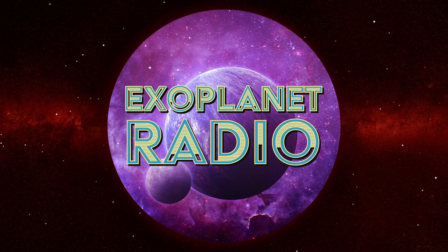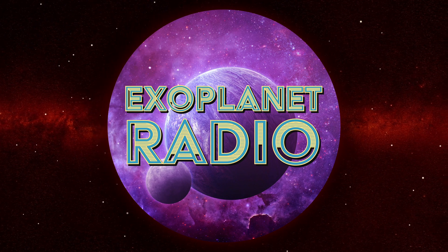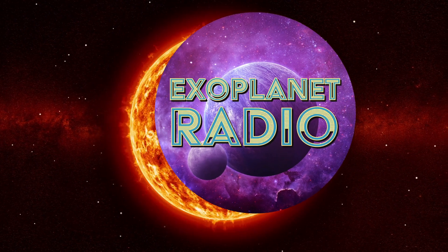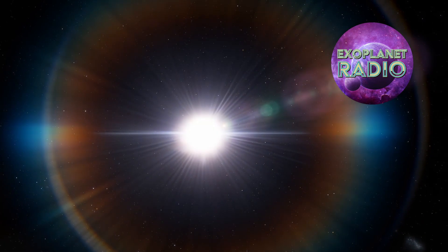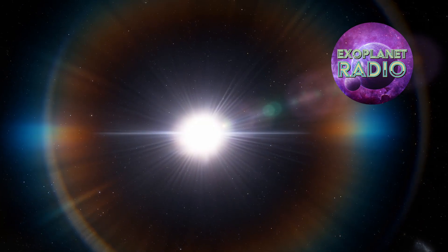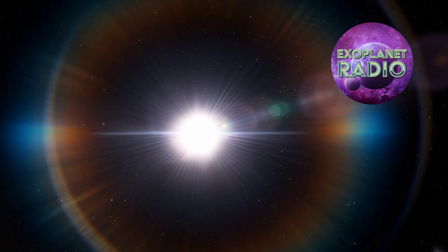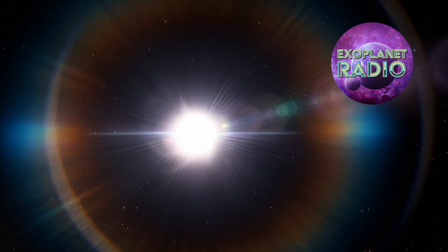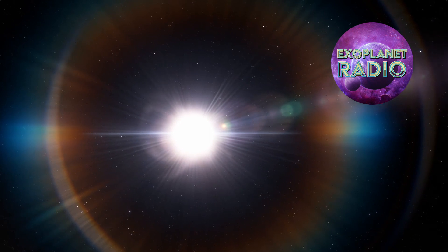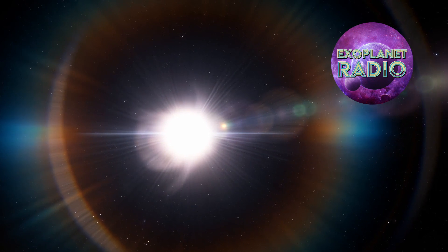Welcome to Exoplanet Radio, I'm Tony Darnell. Exoplanet astronomy is a new science. Astronomers only confirmed there are planets around other stars 31 years ago, with the discovery of two rocky planets orbiting a type of neutron star known as a pulsar, in 1992. It has been an amazing ride since then. As of today, we've discovered over 5,000 extrasolar planets of all shapes and sizes.